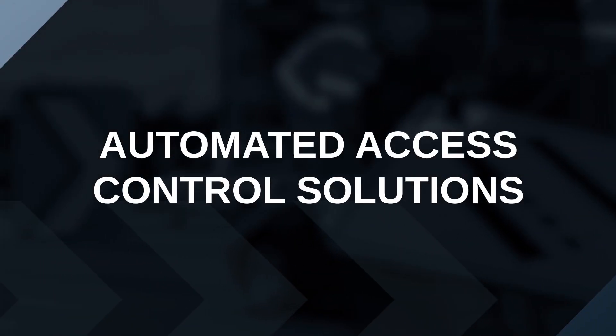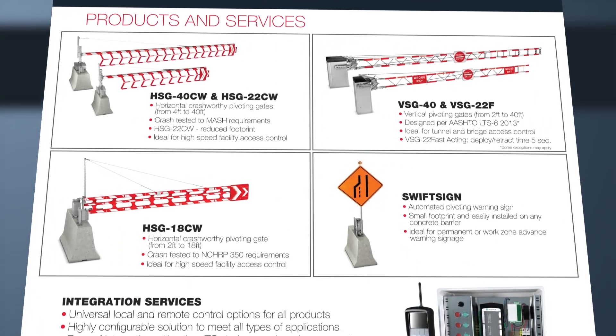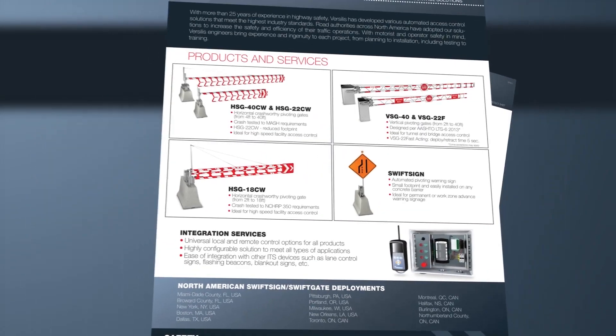Automated access control solutions include a number of devices, such as warning signs and highly visible gates, designed for all types of roadway facilities. All devices can be controlled and monitored locally and remotely.